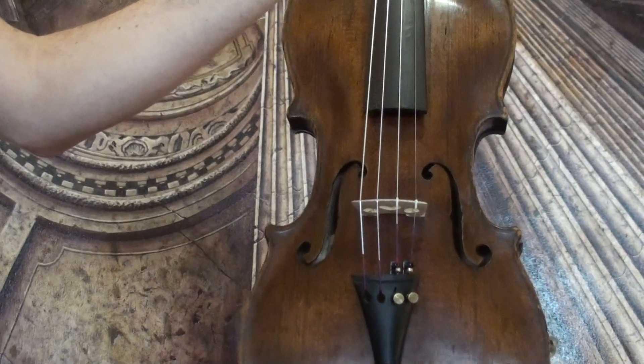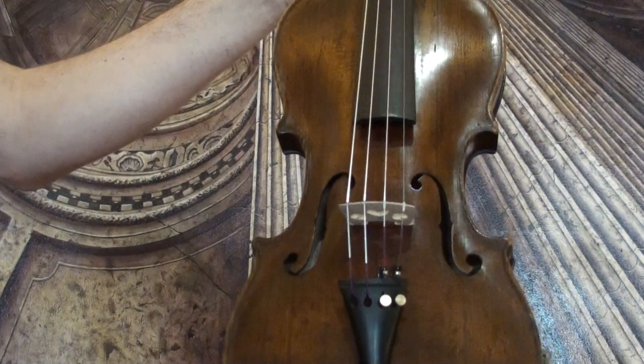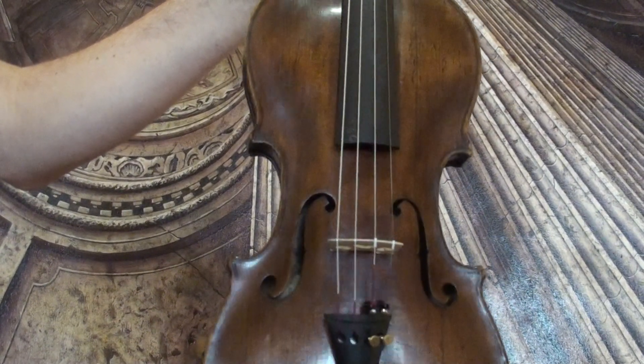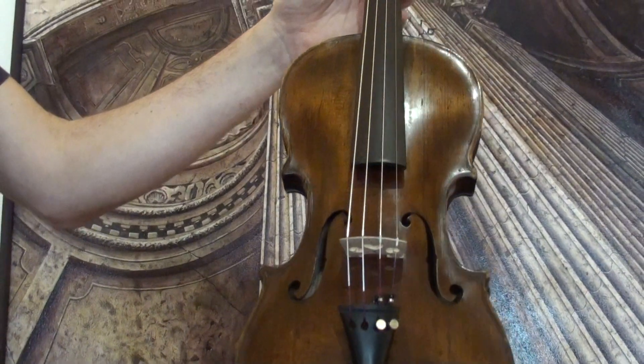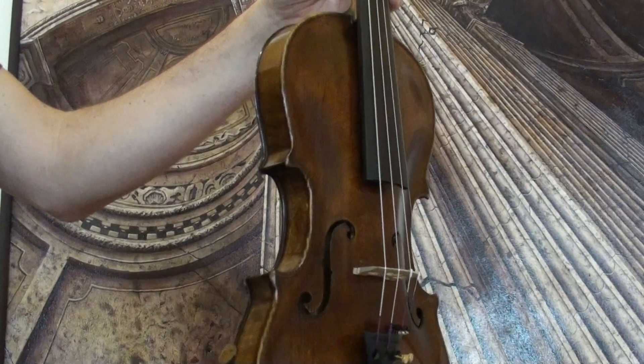Interesting old German violin that carries two labels. One is a repair label — a French repair label dated 1907. The other is a label from a German maker, Grimm.